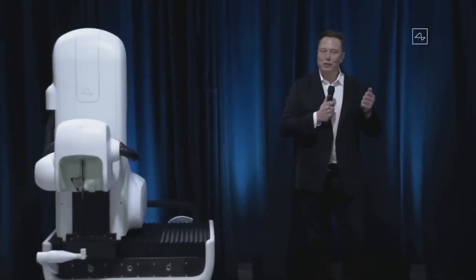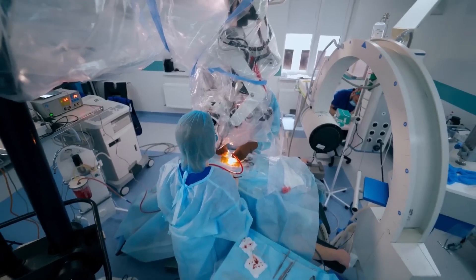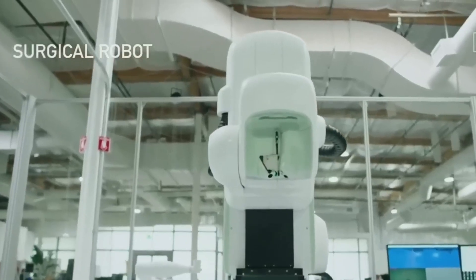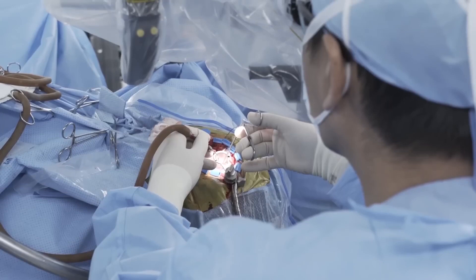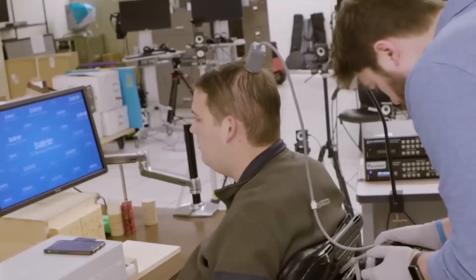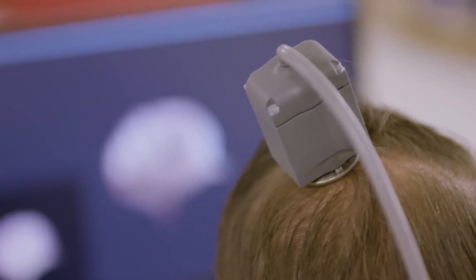Tesla CEO Elon Musk has confirmed the chip's safety, reliability, and ability to be extracted safely. The installation of the Neuralink will be carried out in a smooth and swift procedure by a surgical robot, which Musk has compared to a state-of-the-art computer numerical control (CNC) machine. The estimated time for the whole procedure should not exceed an hour, and the only indication on the surgical site would be a tiny scar. The Neuralink chip is about the size of a large coin and could be concealed under the hair with ease.